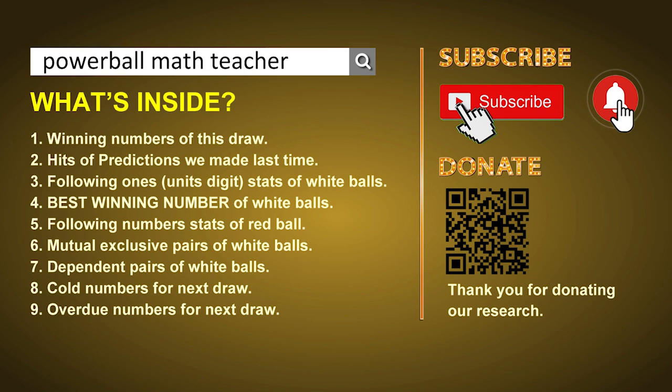After that, still math — I'll give you some tips of mutual exclusive pairs, dependent pairs, cold numbers, and overdue numbers of next draw. Okay, let's go now.